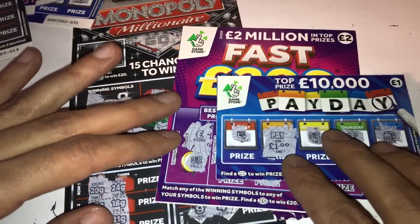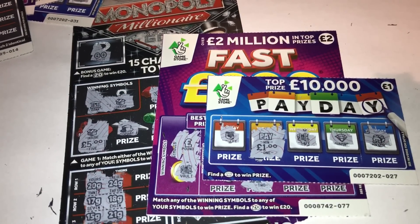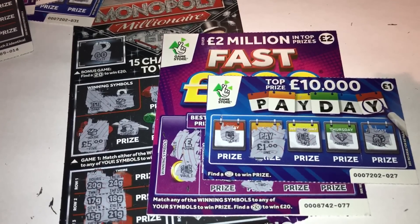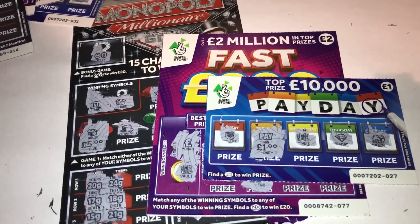It wasn't a brilliant result but at least we won on all the cards — a fiver there, two pounds there, a pound there — that's eight pounds back. Not great, but there you go guys, first look at the new cards. Hopefully you enjoyed that — if you did please give it a big thumbs up. If you're watching and haven't subscribed yet, hit that subscribe button so you know when I upload. Thank you very much for watching and I'll see you soon.